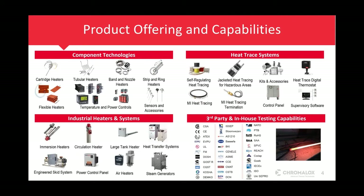Chromalox offers complete thermal management solutions for all types of applications with third-party and in-house testing capabilities and certifications. We have different product sectors: component technologies with cartridge heaters, tubular heaters, temperature control, flexible heaters, power controls, strip heaters, temperature sensors, and other accessories. Component technologies are typically used with OEM equipment like commercial fryer machines for French fries and similar applications.